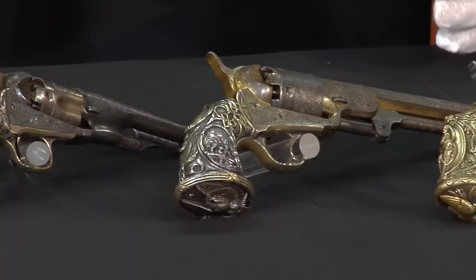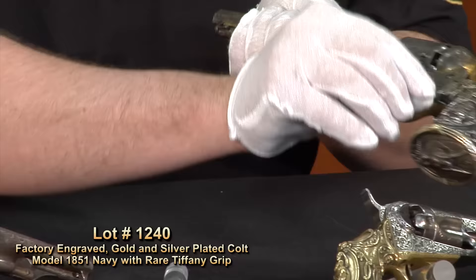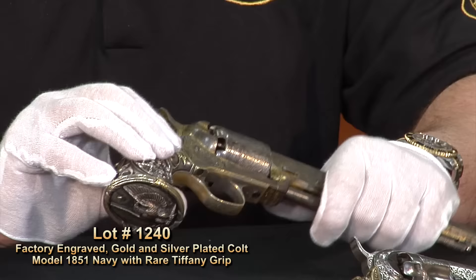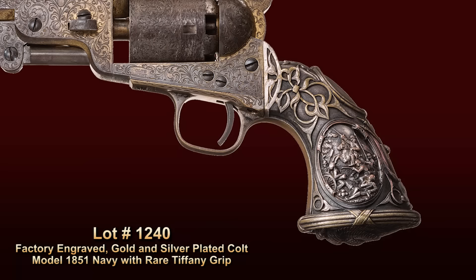From the 1862 Police, we'll transition to the 1851 Navy. This 1851 Navy features what they call the battle scene grip — this is the most common of the three, though I don't want to understate that none of these are common. The battlefield scene will be on both sides of the grip. Something to point out to collectors who might see these on a gun show table: these are faked heavily. Just like bronzes, they can cast a casting, so it really comes down to the details in the casting itself. If you see one at a gun show or get one offered to you, make sure you're really looking at it, because it's all in the details.